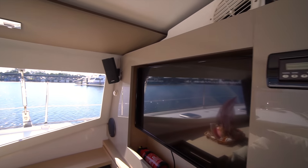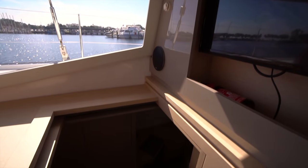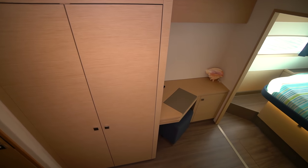The owner of this boat outfitted it with an upgraded sound system — there are speakers throughout, and there's also a projector set up to use in the cockpit for movie nights.